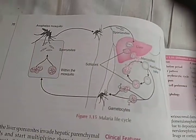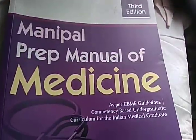Again here, there's a question: 'What is toxic shock syndrome?' So this book is more like — well, that's what they're saying — it's a prep manual, not a textbook.